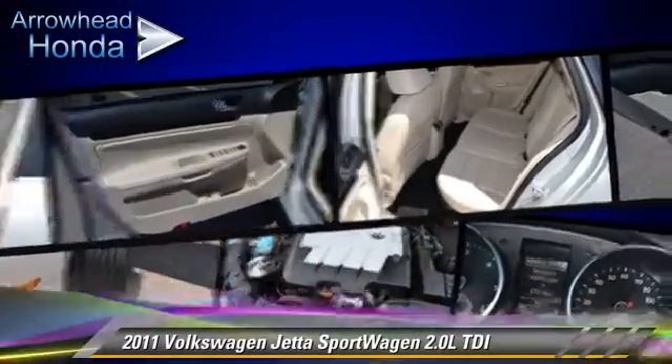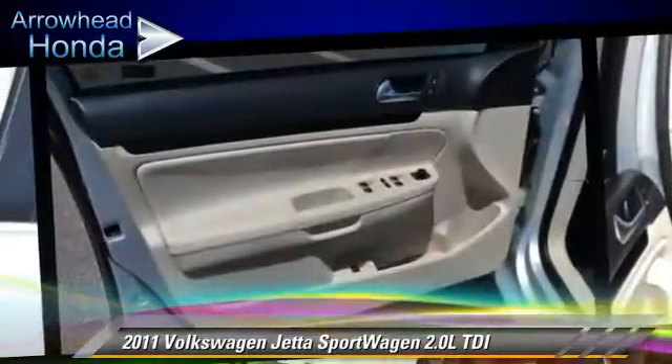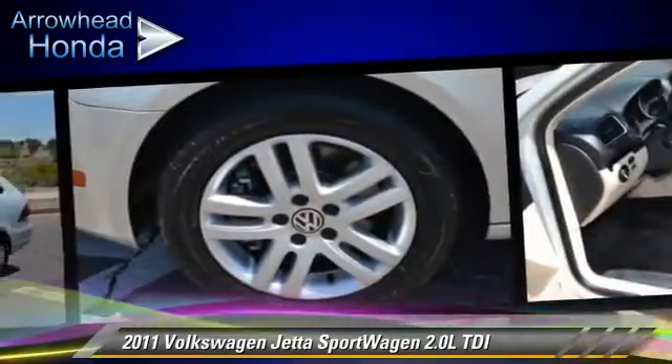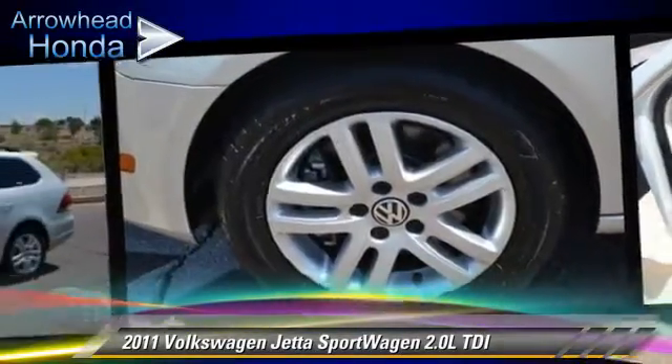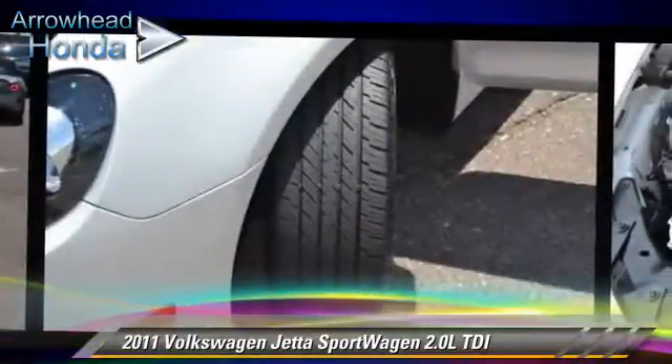Safety features include traction control, four-wheel ABS, and stability control. Comfort and convenience features include air conditioning, leather seats, and Sirius satellite radio. Give us a call to schedule your test drive today.